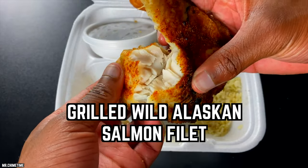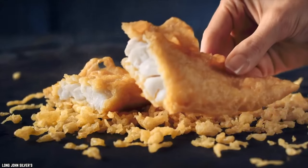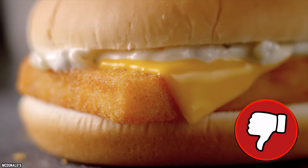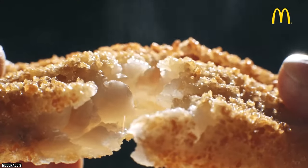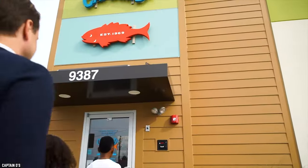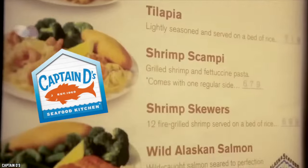Grilled Wild Alaskan Salmon Filet. Battered fried fish is fantastic. We all know that. However, there is more to life when it comes to fast food than the fried stuff. Fried fish, or any fried food for that matter, while delicious, isn't the healthiest thing you can put into your body. Many fish lovers not only enjoy fish for its deliciousness but also for its health benefits, which tend to disappear after being fried. Luckily, most fish restaurants have an ample supply of grilled fish options, and Captain Dee's is no different.